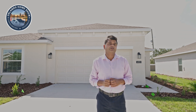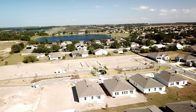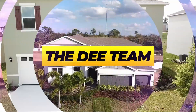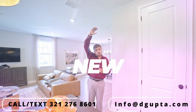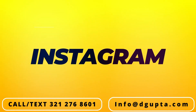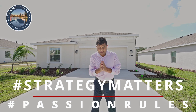Finally, an affordable home in the outer suburban area of central Florida — four bedrooms, two bathrooms, all in for $310K. Let's have a look. Hello and welcome to another episode of Orlando Home Show, where strategy matters and passion rules.